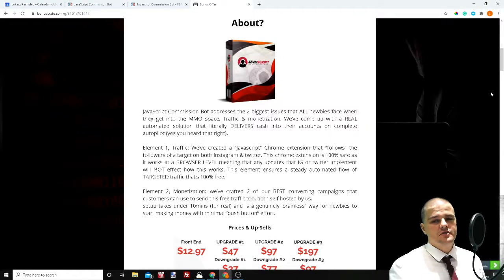JavaScript Commission Bot — is it worth your money? Hi, it's Lukasz here and today I'd like to review for you JavaScript Commission Bot.